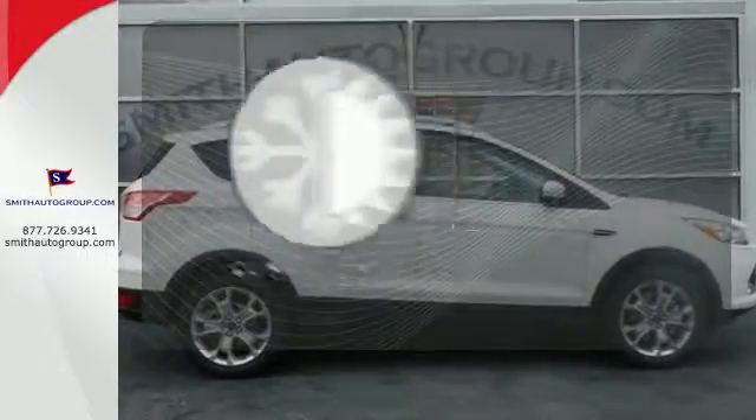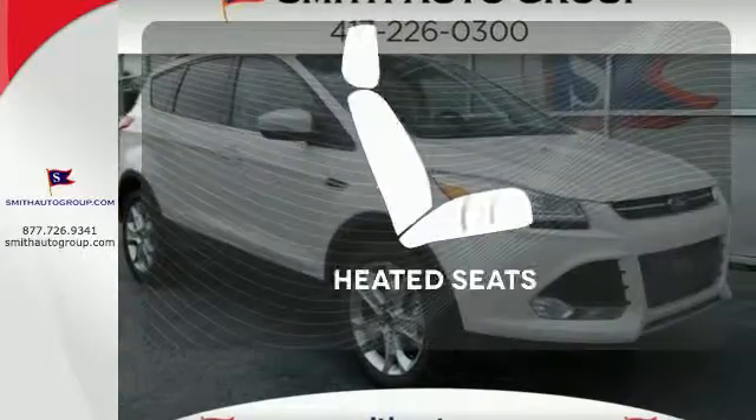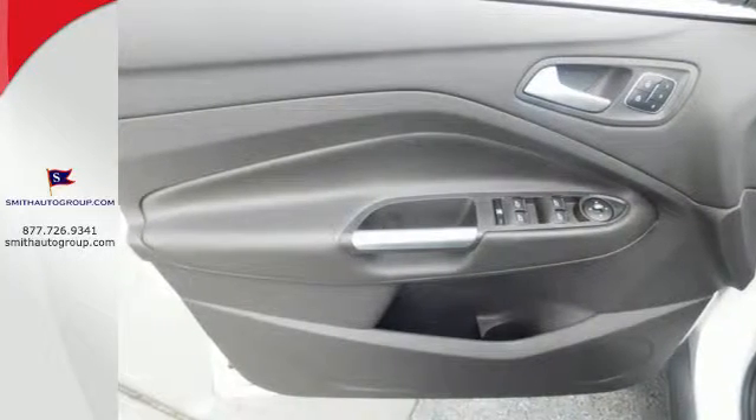The climate control lets you set the temperature exactly where you want it. Wrap yourself in the comfort of heated seats. This Ford is down for whatever you ask of it. Come give it a test drive today.